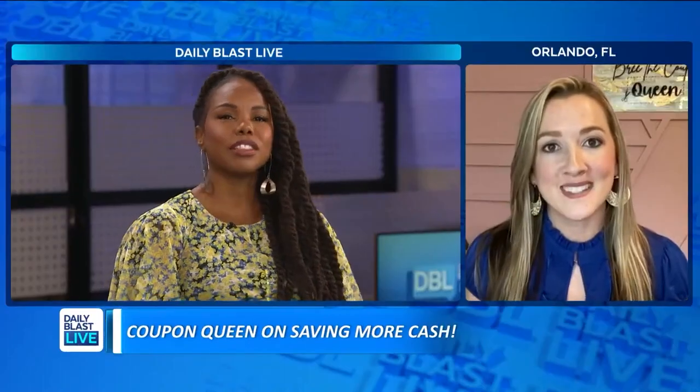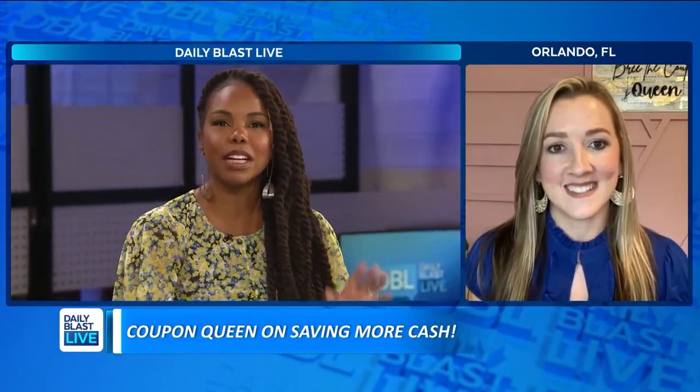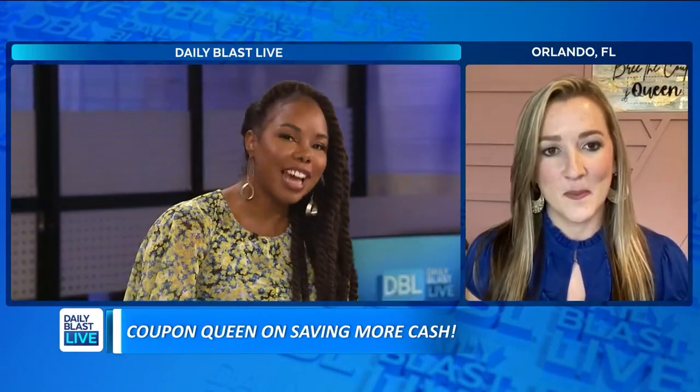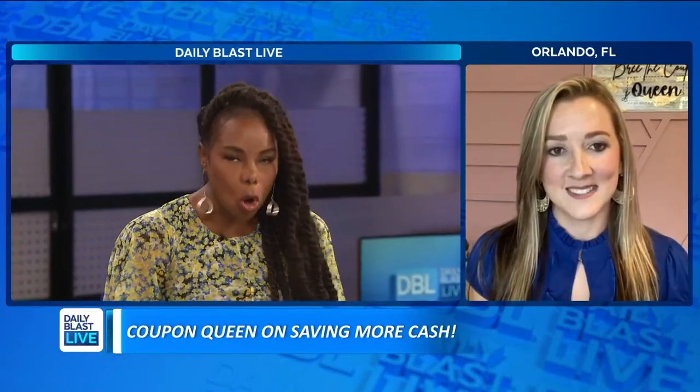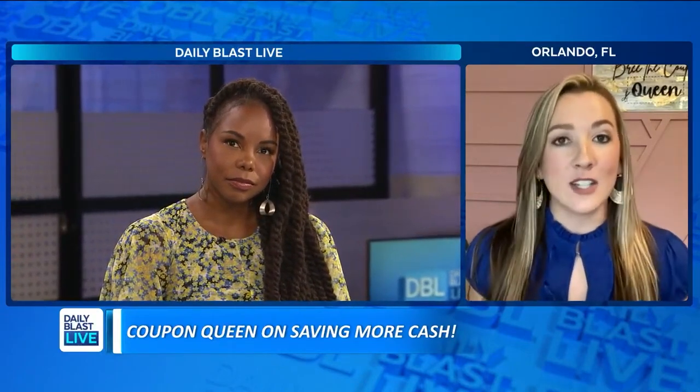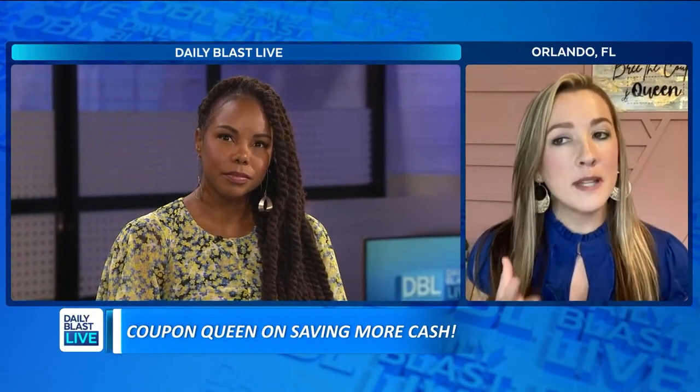So let's talk about the money. How much money has couponing saved you each month, but also how much time do you have to spend each week putting all of your deals together? Well, before I started couponing, I would spend probably on average $250 a month on laundry products, paper products, hair care — the whole nine yards. Once I learned how to coupon the right way, I'm now able to get four or five times the amount of products for 75% less, which is incredible.